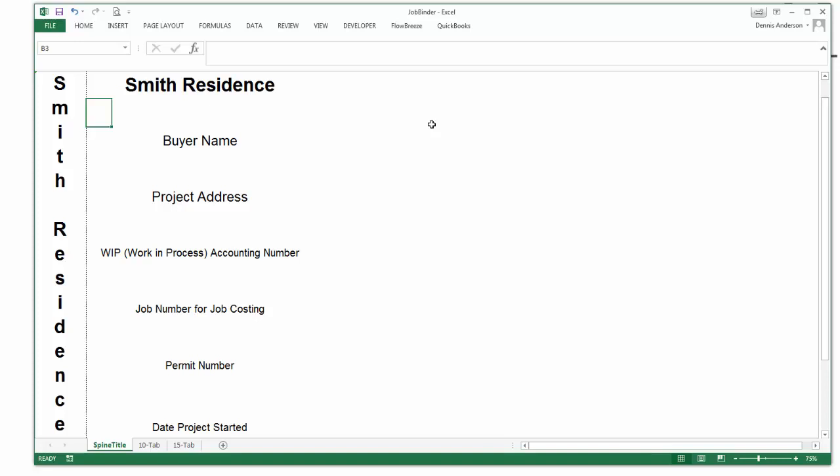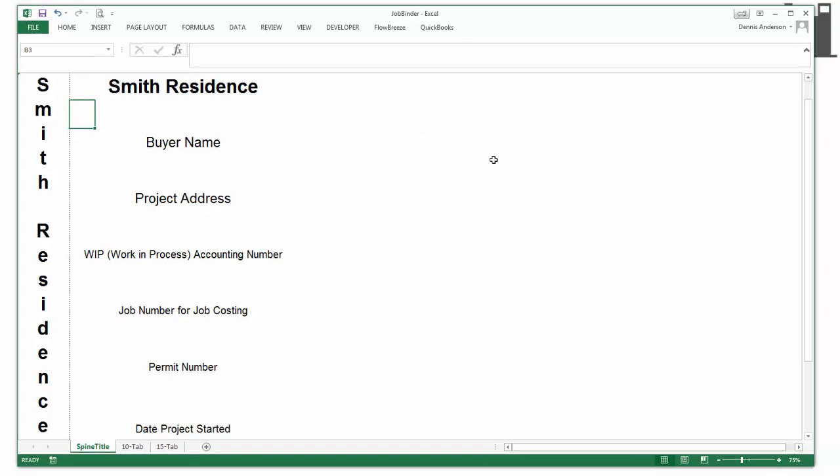Then add the job number for job costing, the permit number for quick reference, and the date that the project gets started. Once you've put all that information in, you'll want to go ahead and print the page, and then separate the spine tag at the dotted line. Insert the cover page at the front of the binder and the spine tag at the binder spine so that you can see it when it's sitting on a shelf, and you're good to go.